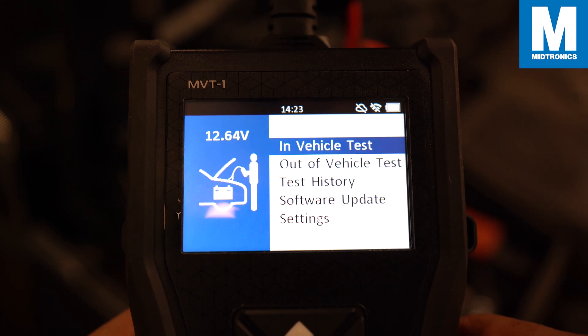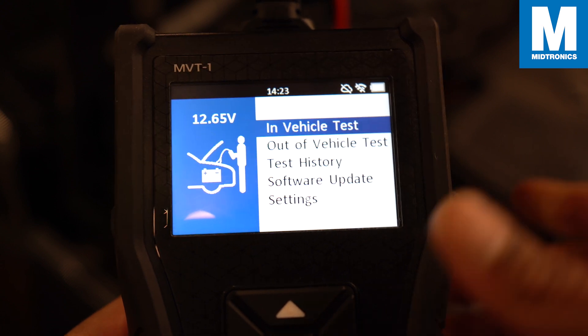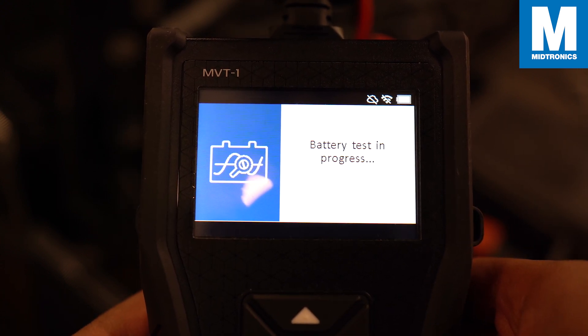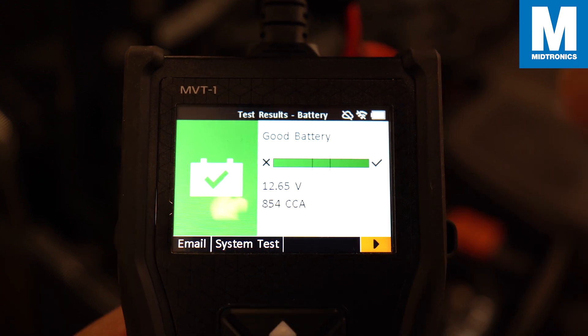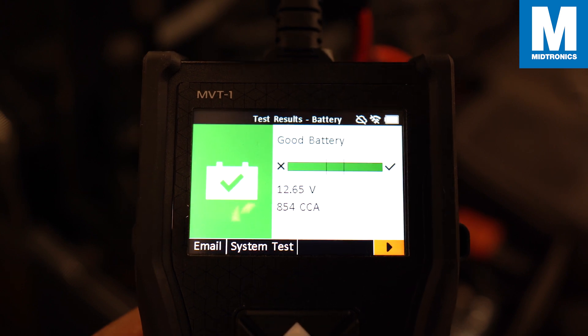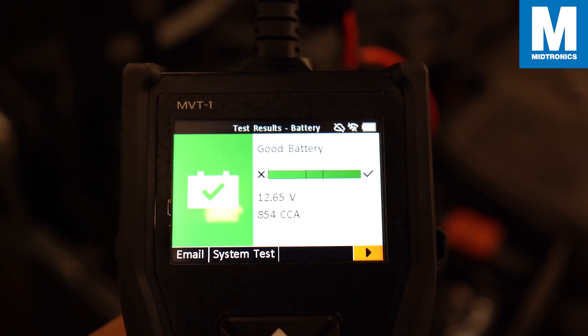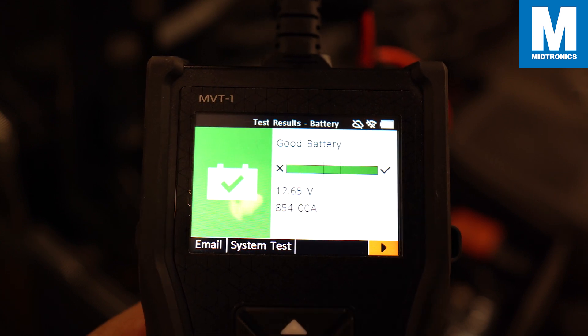Since this battery is still connected to the vehicle, we are going to perform an in-vehicle test. And we already have a test result — that was really fast. Notice that I didn't have to fill in anything about this battery: no rating, no nothing, which you usually need to do when you perform a battery test.